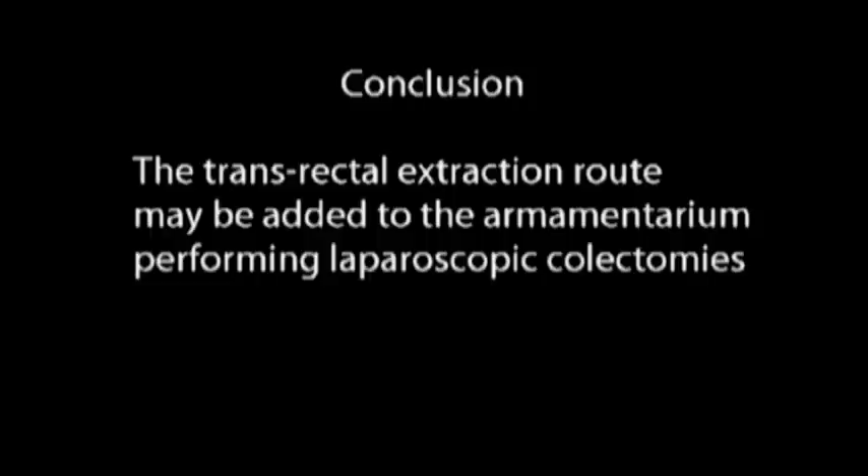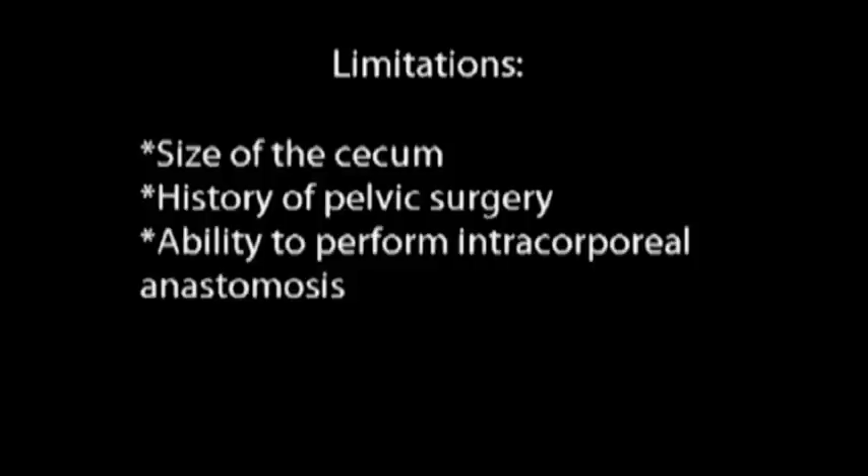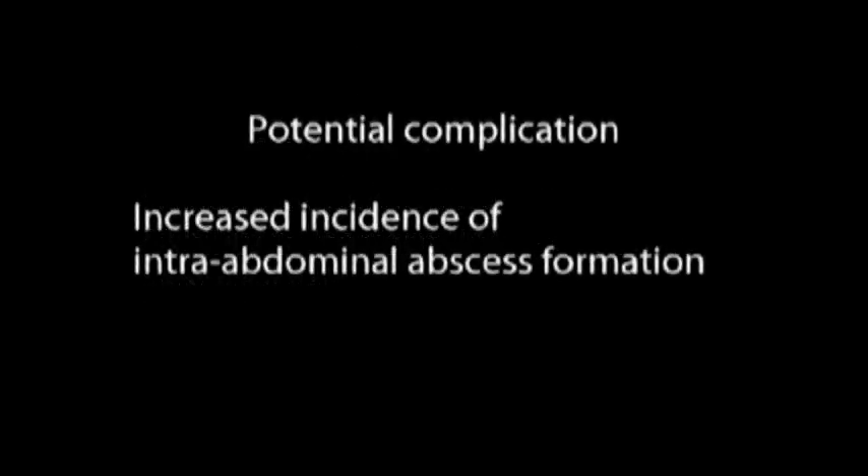In conclusion, natural orifice specimen extraction for laparoscopic colectomies provides distinct advantages to transabdominal extraction routes and should be part of the armamentarium of minimally invasive surgeons. Potential limitations include cecal size, history of pelvic surgery, and the surgeon's ability to perform an intracorporeal anastomosis. One potential complication of this procedure may be an increased incidence of intra-abdominal abscess formation. Further study of this potential complication, in our opinion, is indicated.